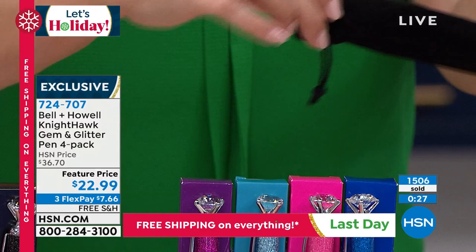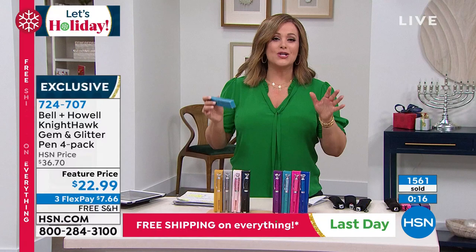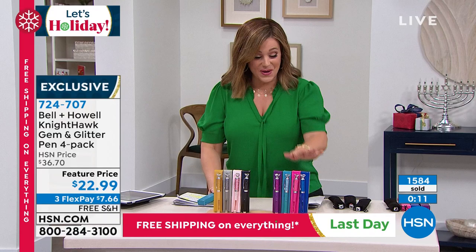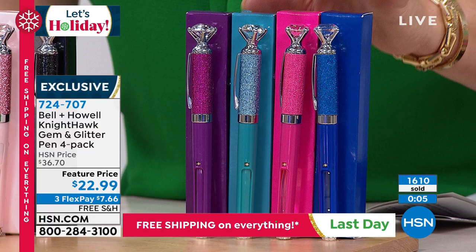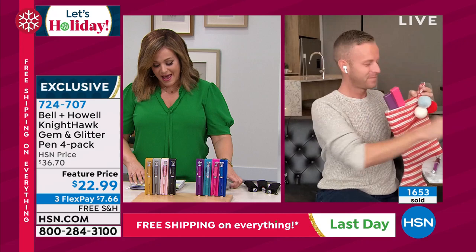It comes with the box, the velvet drawstring pouch, refills on ink in blue and black, and extra batteries — we never did that before. This is the biggest, best offer we've ever done, the lowest price ever. We will sell out every last four-pack. Jewel tones available: majestic purple, icy blue, fuchsia, and cobalt. And here are your metallics: gold, silver, rose gold, and black. Item number 724-707.